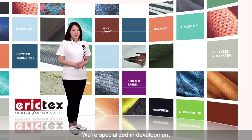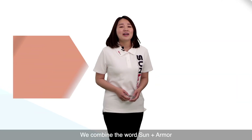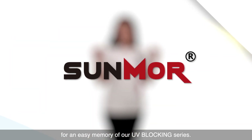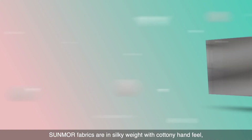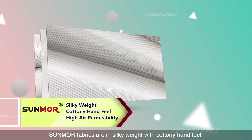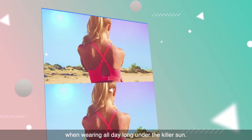We specialize in developing and manufacturing new tech and high-standard fabrics, such as Summer — our own patent. We combine the word Sun plus Armor for easy memory of our UV-blocking series. Summer fabrics are silky weight with a cotton-like hand feel and high air permeability, providing a cozy and breathable experience when wearing all day long under the killer sun.